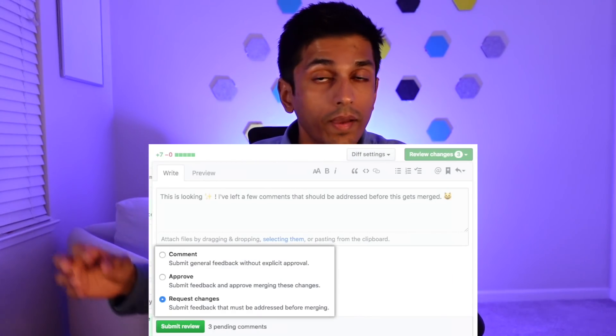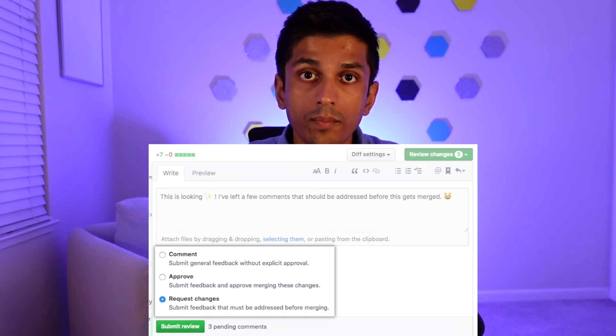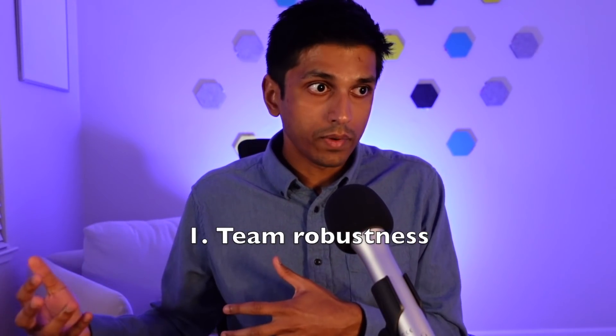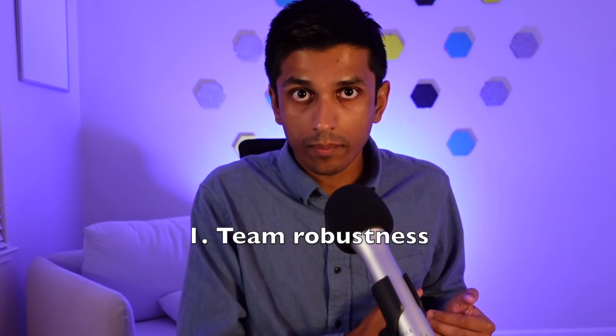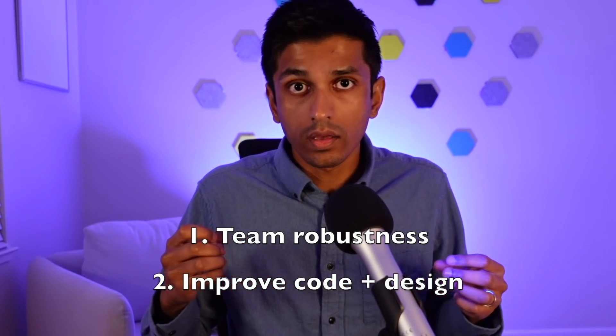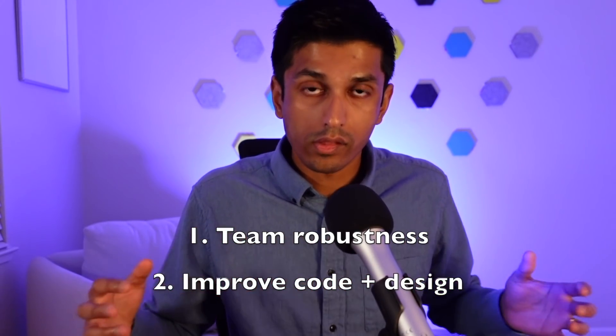Code review is a fundamental part of every engineering team. The idea is that any code written should be first approved by a human who looks over the code before it gets merged into the main branch of the repository. This ensures that if the original author of the code leaves, there's someone else at the company who has awareness or context of what's happening, and it also offers a mechanism to make sure that the code can be understood and improved by other people working on the same codebase.